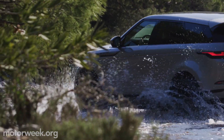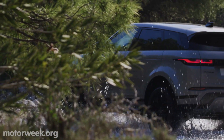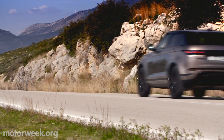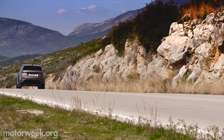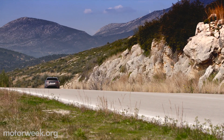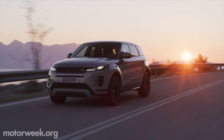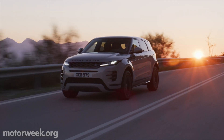The Evoque may have a pretty face, but it's no cute ute. Riding on Land Rover's new premium transverse architecture, the Evoque is redesigned and reimagined from the ground up. Power choices for U.S. models are the 246-horsepower Ingenium four-cylinder gas engine or an all-new 48-volt mild hybrid with 296 horses.